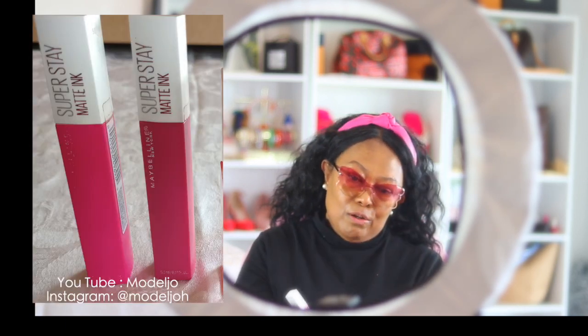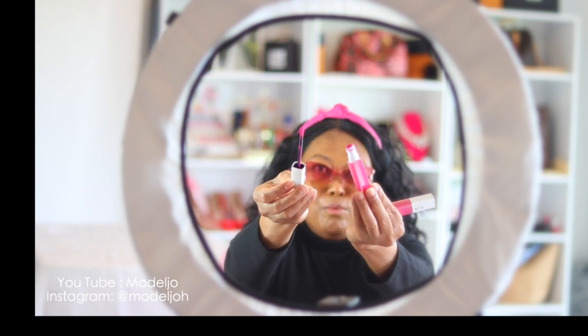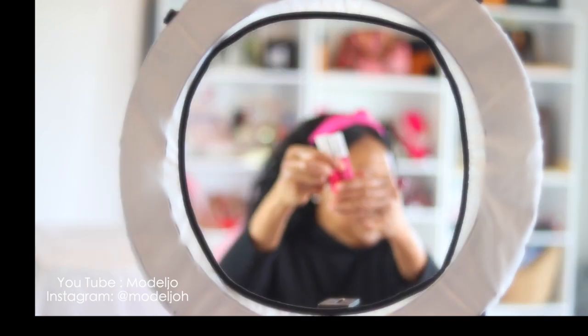Let me show you my other Maybelline lipsticks. This one I've been wearing is also a SuperStay Matte Ink. This week I've been rocking this lipstick for the Barbie movie because it's really, really bright — it's almost like my bandana.